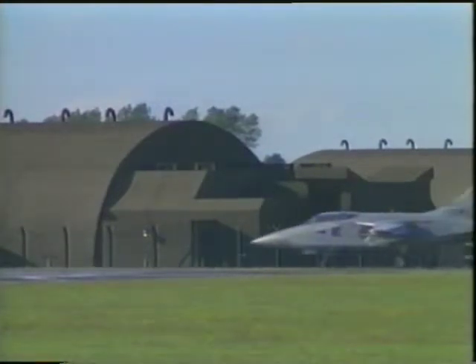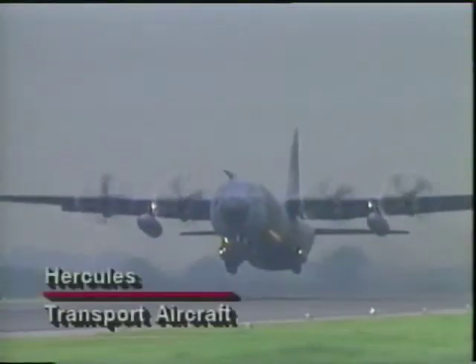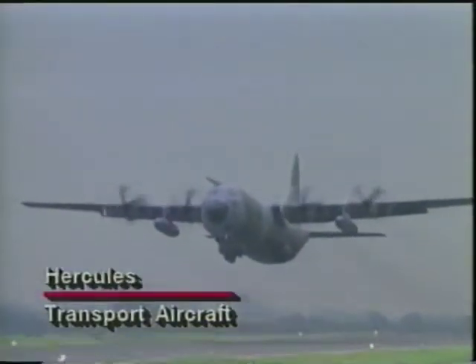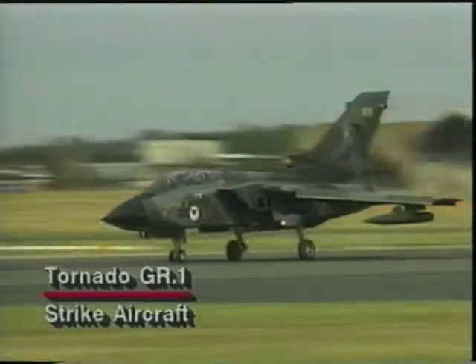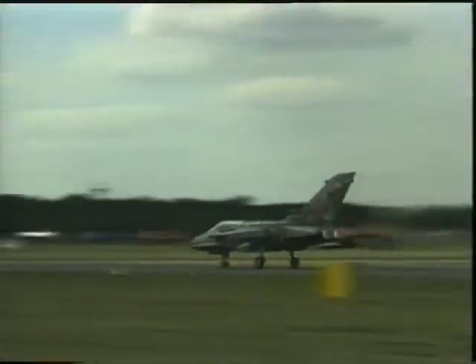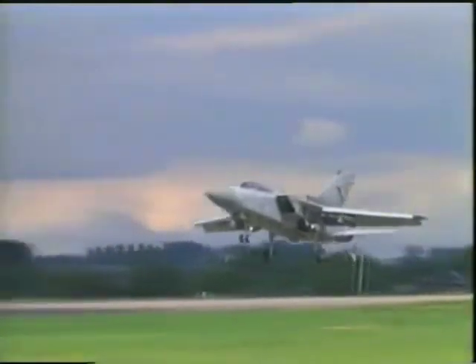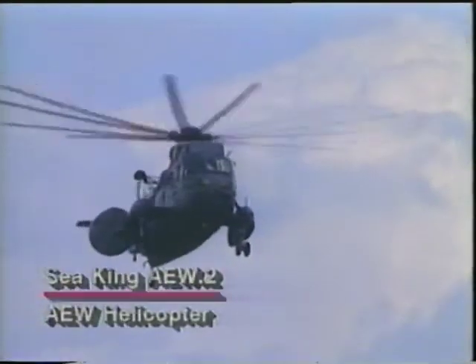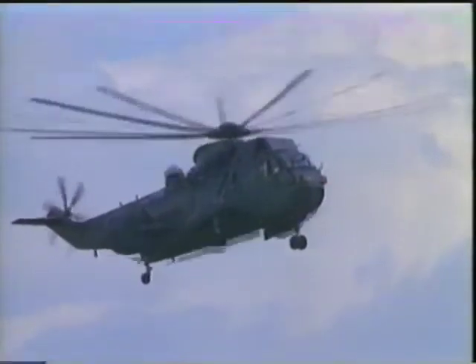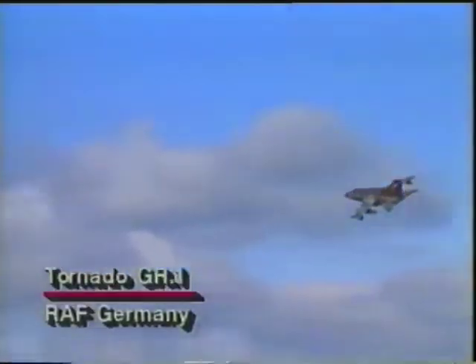Strike Command has three main tactical groups. One group controls over twenty squadrons, including attack and transport aircraft. Its attack aircraft include the Harrier GR-5 jump jet and the Tornado GR-1. 11 Group specializes in air defense of the United Kingdom and includes the wing at RAF Beeming. 18 Group is responsible for the maritime role, coordinating its actions with the Royal Navy's air element, the Fleet Air Arm. Separate from Strike Command units based in Britain, RAF Germany is responsible for aircraft operating with NATO in Central Europe.